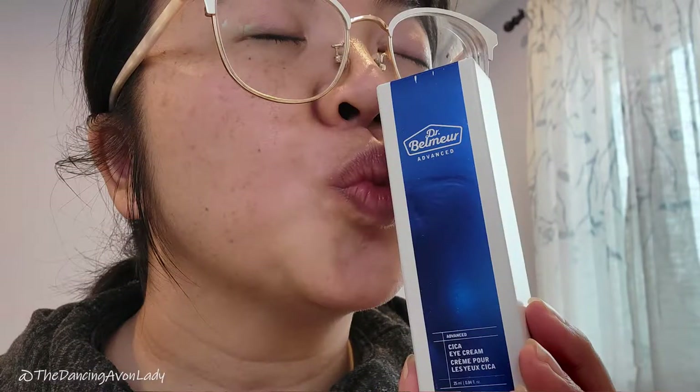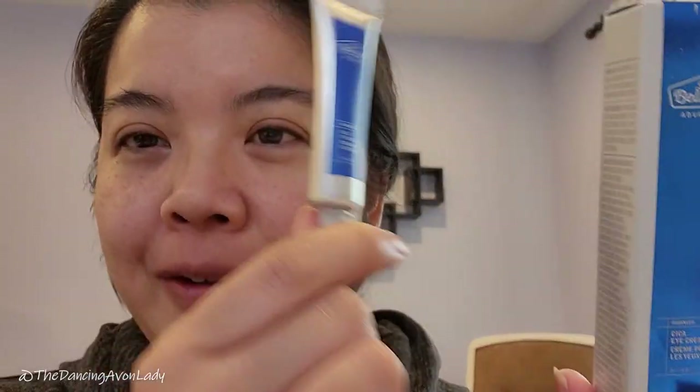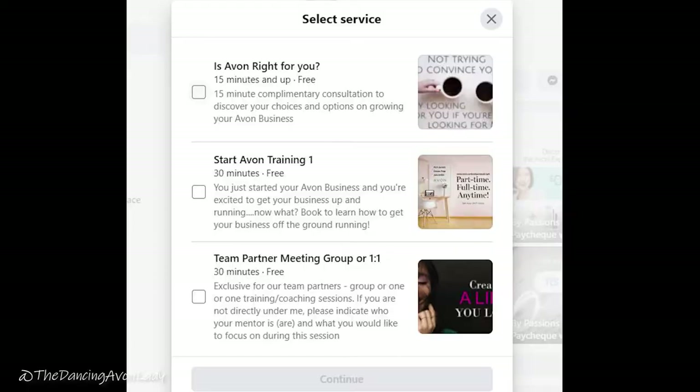What I might end up doing — because I do have my Bakuchiol eye cream that's been opened — is using one during the day and one at night. We'll play around with it a little bit. Thank you Avon for sending me a full-size Dr. Balmer eye cream, I really do appreciate it. Once I finish this one up, I can open the other. That's another perk of being an Avon beauty boss. If you want to learn more about becoming a beauty boss in Avon Canada, jump over to my other channel, Passions to Paycheck with Jessica Yik, or find me on Facebook to book a free 15-minute consultation.